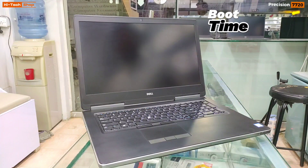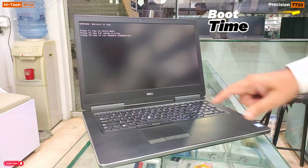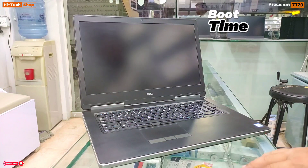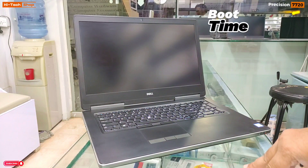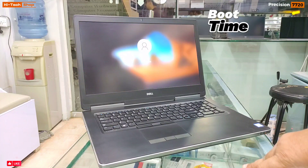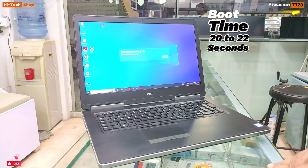Let's test the boot time of the Dell Precision 7720. This laptop has a Xeon E3-1505M V6 quad-core processor, 32GB DDR4 RAM, 512GB SSD, and a 16GB P5000 NVIDIA Quadro graphics card. The boot time of this laptop is roundabout 22 seconds.